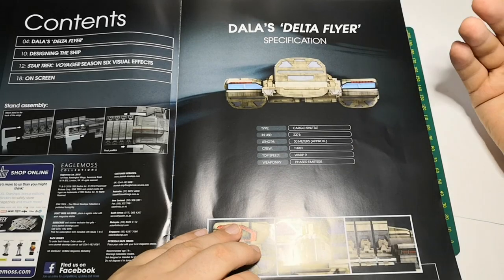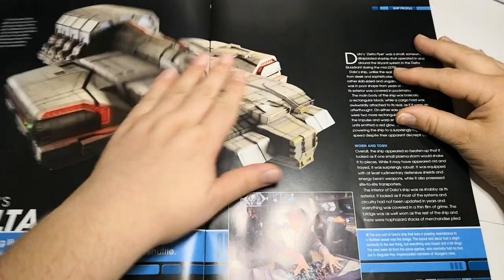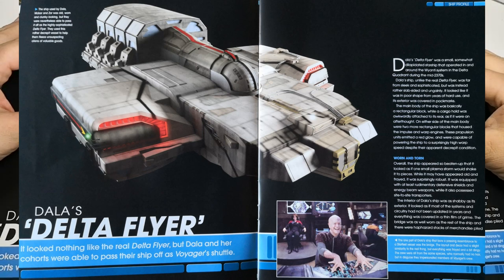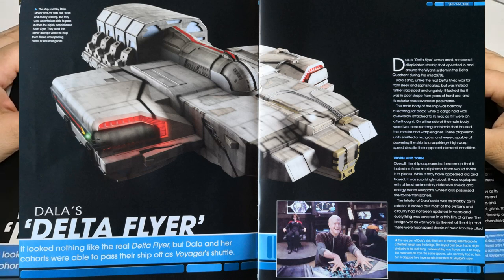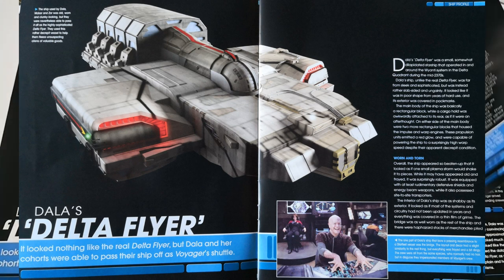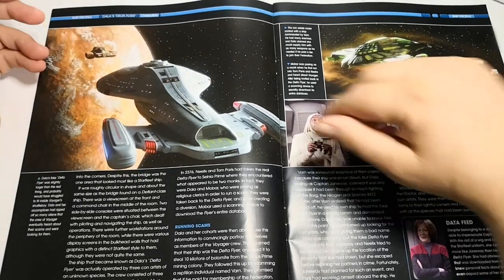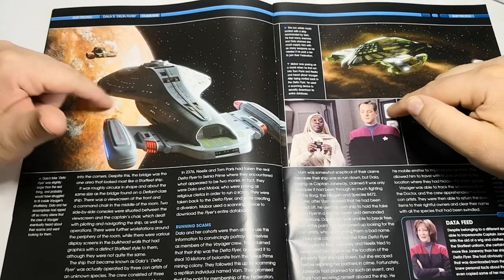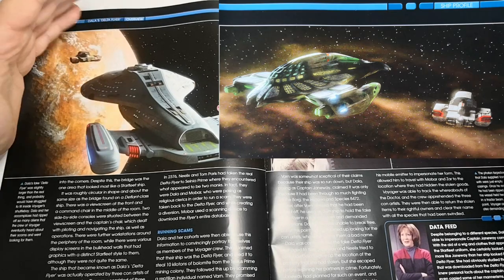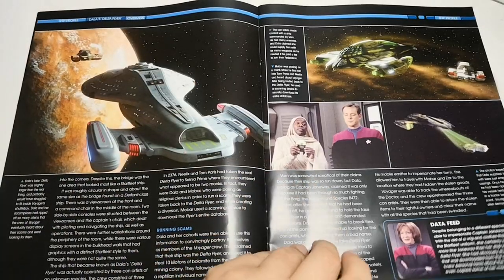It's effectively a cargo ship but it does have a top speed of warp nine, even though it looks a bit shabby. Here is Dallas's Delta Flyer, and as you can see it actually looks nothing like the Delta Flyer. We have a lot of in-universe information — it's a bit run down, they're con artists. We get some nice views here from the episode, including a view of it next to an alien ship, though I can't remember what the ship was called — it does say it in the magazine.